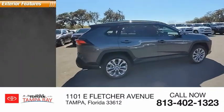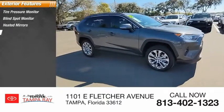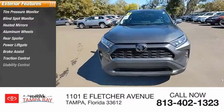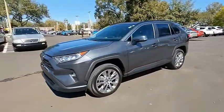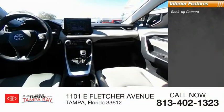This vehicle has less than 20,000 miles. Here are some of this vehicle's great options: tire pressure monitor, blind spot monitor, heated mirrors, aluminum wheels, rear spoiler, power liftgate, brake assist, traction control, stability control, and daytime running lights.